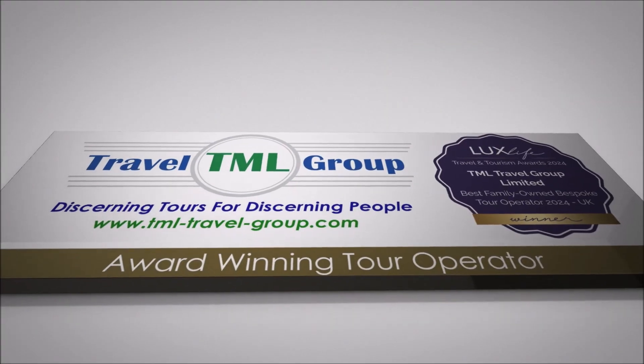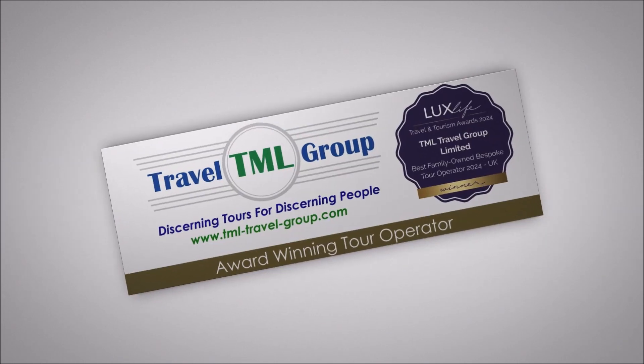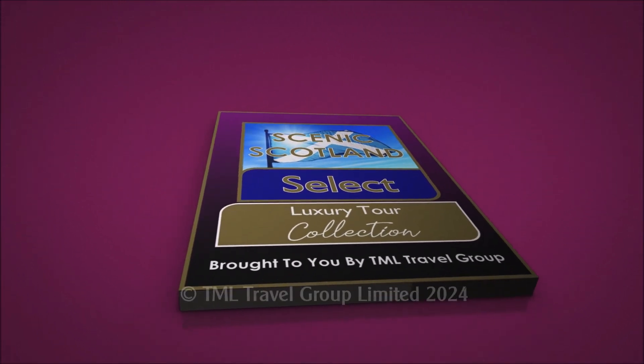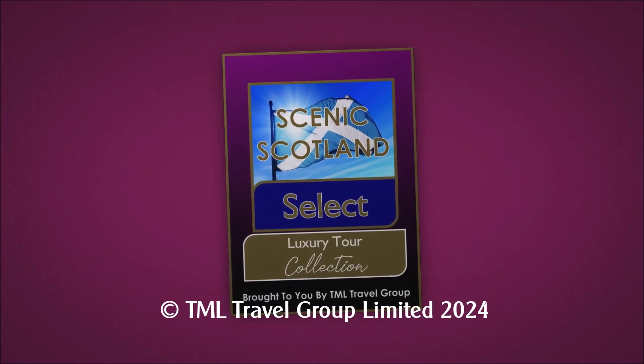For further details, please visit our website using the address on screen. Thank you. Scenic Scotland Select Luxury Tours — let's make memories together.